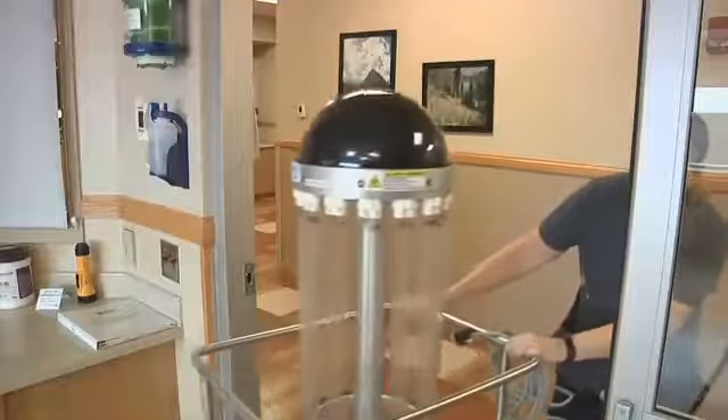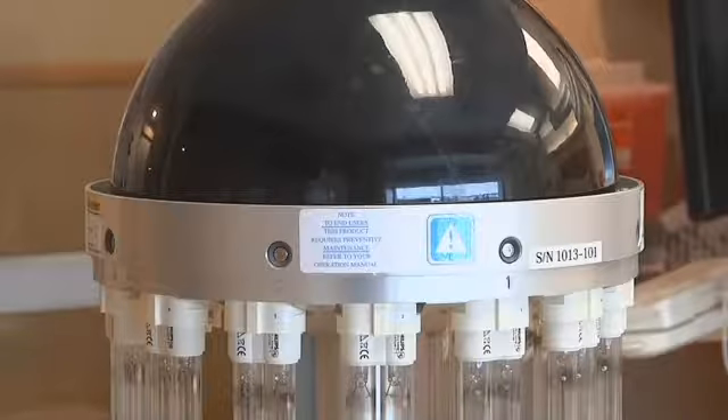This is Trudy, the germ-killing machine at Benefis, and her sole purpose is to ensure that the rooms you stay in remain clean and germ free. But I'll let her introduce herself. My name is Trudy, and I am here to achieve your disinfection goal.